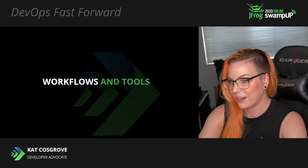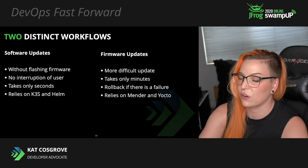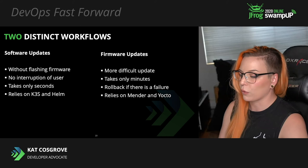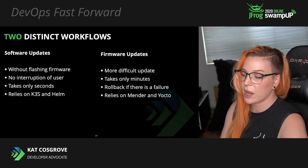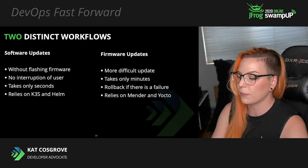Let's look at our workflows and tools. We used two distinct workflows showing off two distinct strategies for the proof of concept. For one workflow, we updated the software running on the car without flashing its firmware — it's very quick, doesn't interrupt the user, and supports rollbacks. This workflow relied on K3S and Helm. For the other, we updated the firmware itself in just minutes with the ability to automatically roll back if something goes wrong, relying on Mender, Yocto, and Artifactory. All updates are scanned for vulnerabilities using X-Ray.